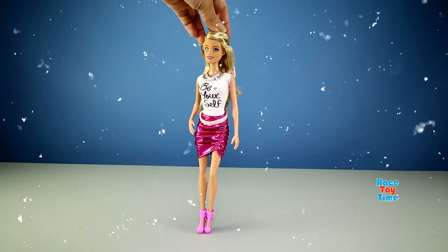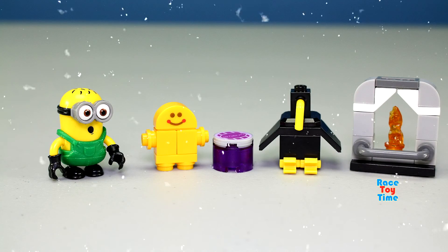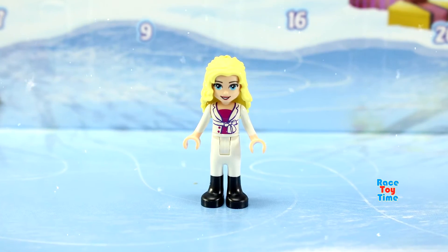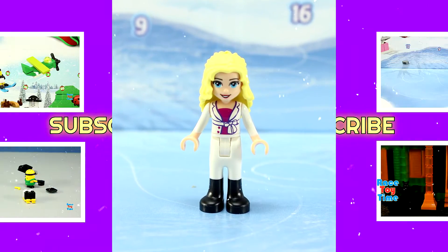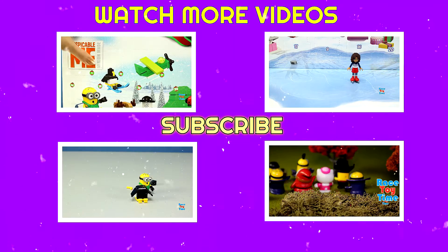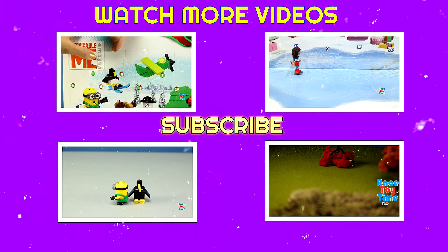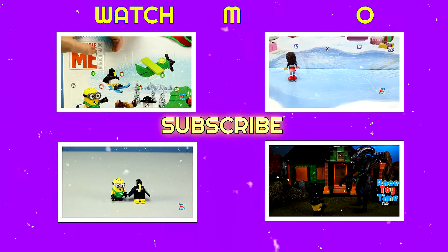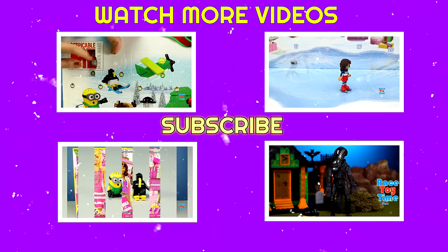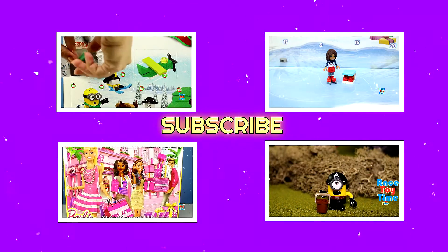These are the toys we got from our advent calendars today. Stay tuned until Christmas! I hope you guys enjoyed this video — don't forget to subscribe to Race Day Time for more fun videos. Bye!